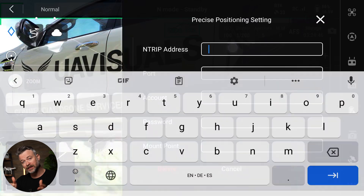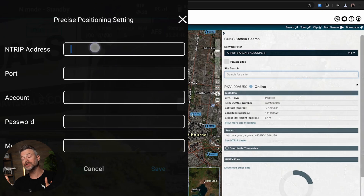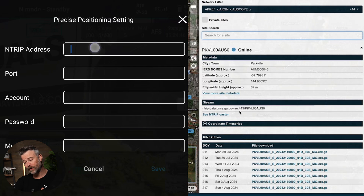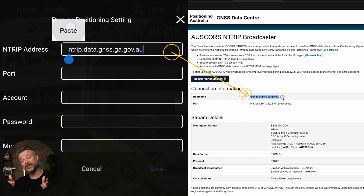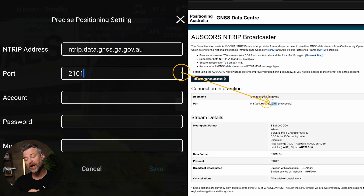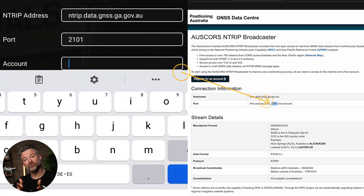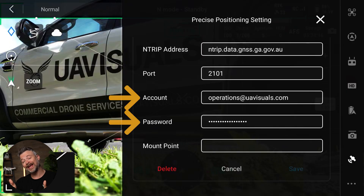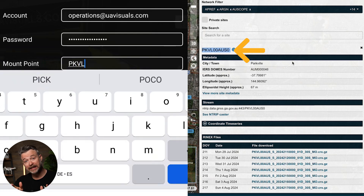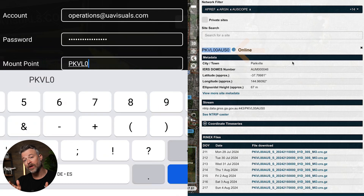Click Edit to start entering in your details. I'll be using our local CORS network as an example, but depending on your provider, you should be able to find these details after you select the mount point. First is the NTRIP address — you'll need to manually enter that. Then the port, which is usually 2101 for all providers regardless of location. Next, enter the account email address and password from when you registered. Finally, enter the mount point you want to connect to — note that this is case sensitive, so ensure your letters are all capitalized.